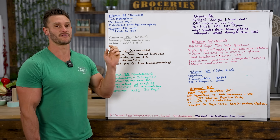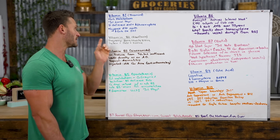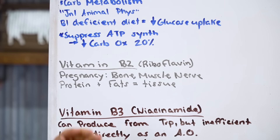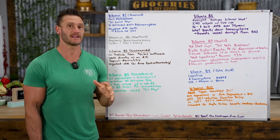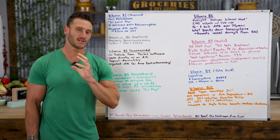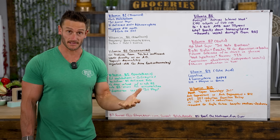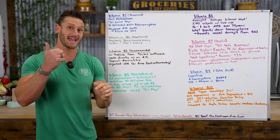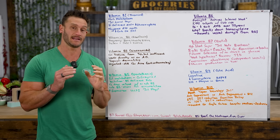For B1, poultry like turkey is really rich in thiamine, and a simple B complex supplement works well too. Vitamin B2, also known as riboflavin, is specifically good for pregnancy — it's critically involved in bone, muscle, and nerve building, which is why it's so important in prenatal vitamins. It also helps convert proteins and fats into appropriate tissues and cells, acting as an intermediary for energy metabolism not just from carbs but from proteins and fats, turning them into energy or cellular function.